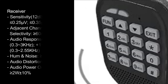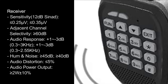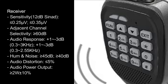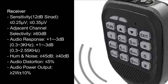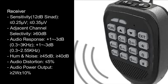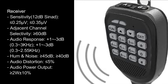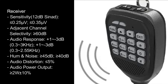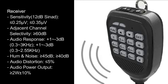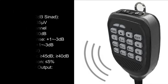Receiver specifications: sensitivity 12 dB SINAD, ≤0.25μV and ≤0.35μV. Adjacent channel selectivity ≥60 dB. Audio response +1–3 dB at 0.33kHz and +1–3 dB at 0.3–2.55kHz. Hum noise ≥45 dB and ≥40 dB. Audio distortion ≤5%. Audio power output ≥2W ±10%.